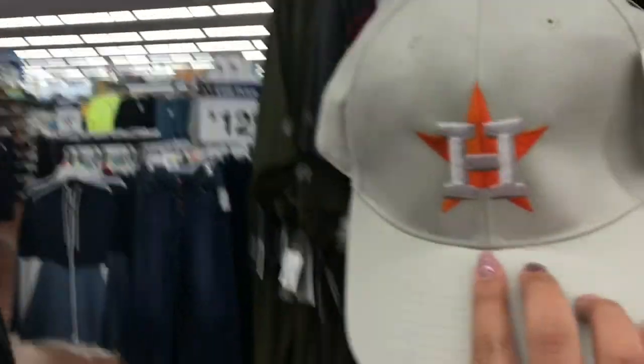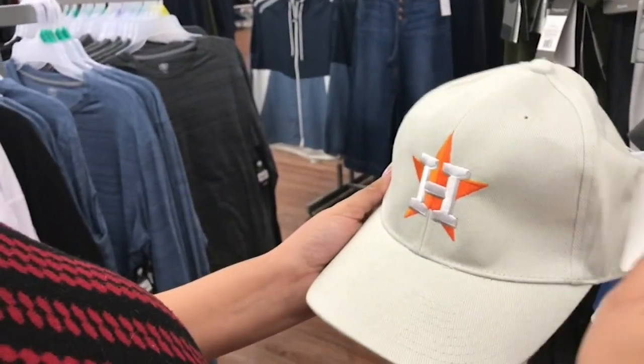Or check out the selection of gear I found at Walmart. A lot of it was under $20 — I grabbed this hat for about $10.